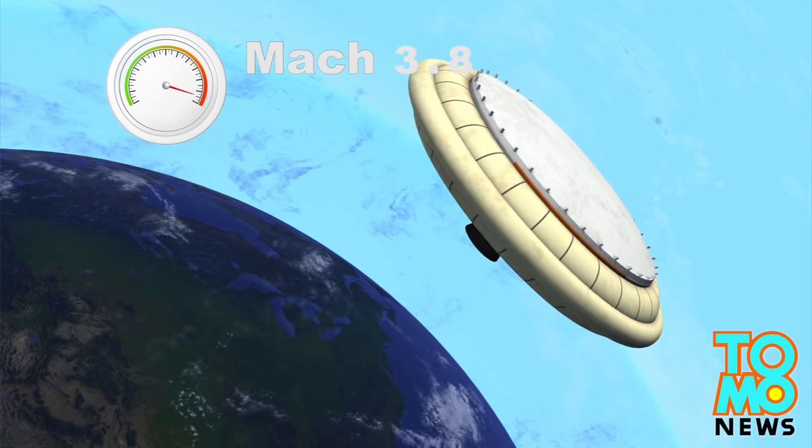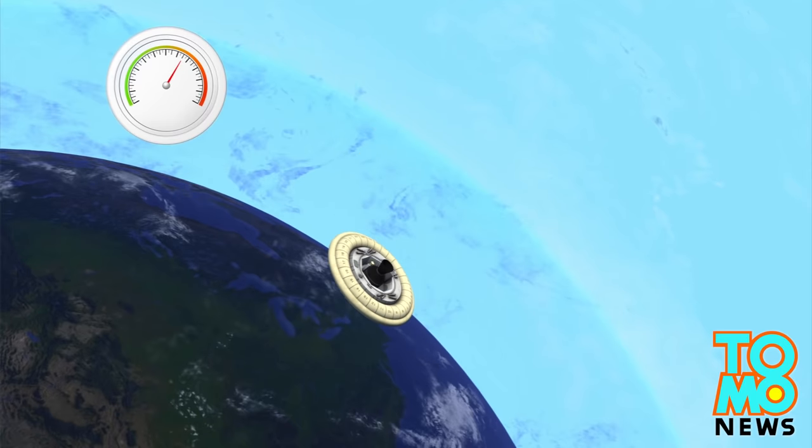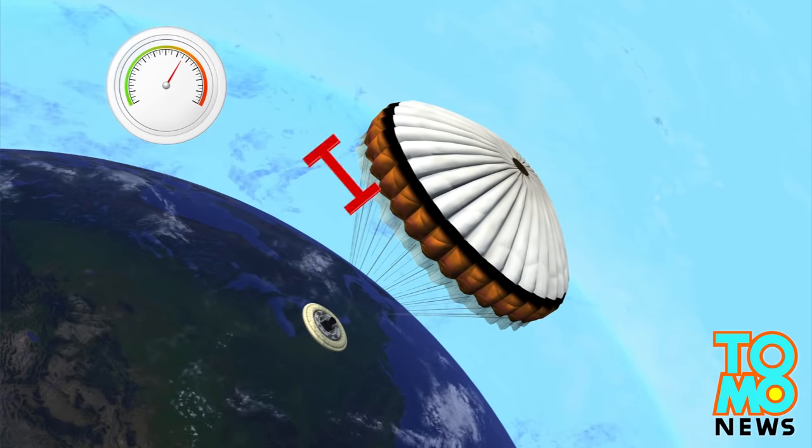As it slows down from Mach 4 to Mach 3.8, it will deploy a device called a supersonic inflatable aerodynamic decelerator, which looks like an inflatable hula hoop, to further reduce its speed from Mach 3.8 to Mach 2.5.